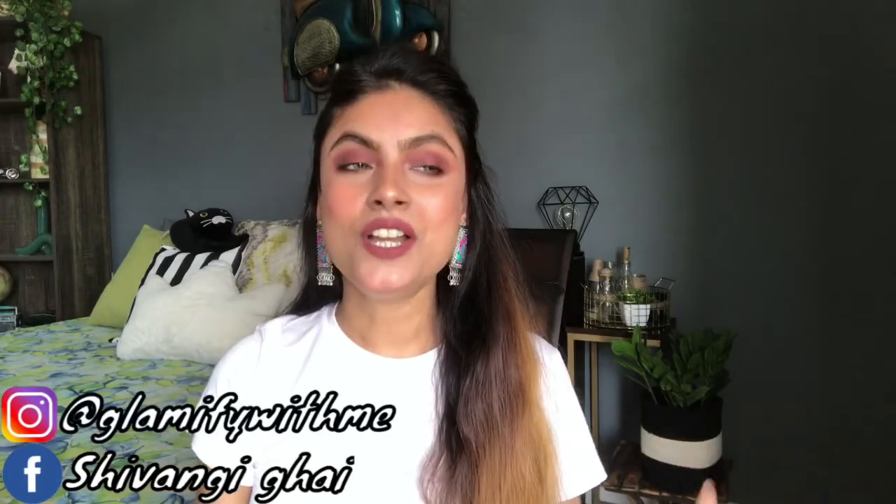Hi guys, welcome or welcome back to my channel. My name is Shivangi and today I'll be sharing my eyeshadow collection video, which I was planning to share since last year. I have divided them in two parts so this video won't be too long. The big eyeshadow palettes I will show in this video and the single shimmery eyeshadows I will show in part 2.